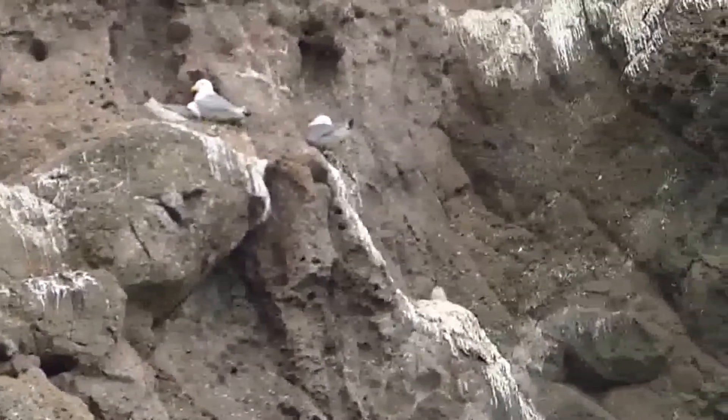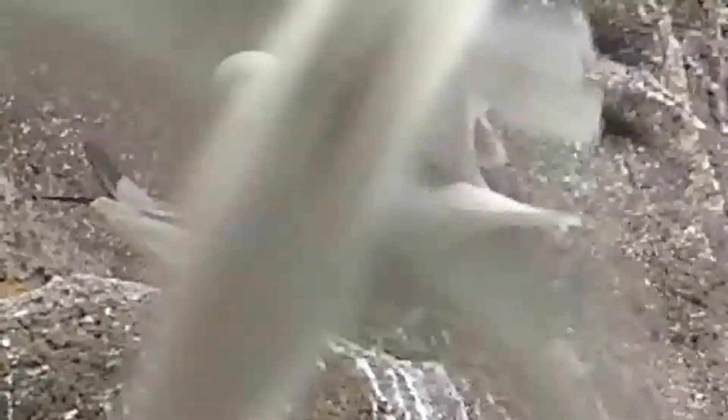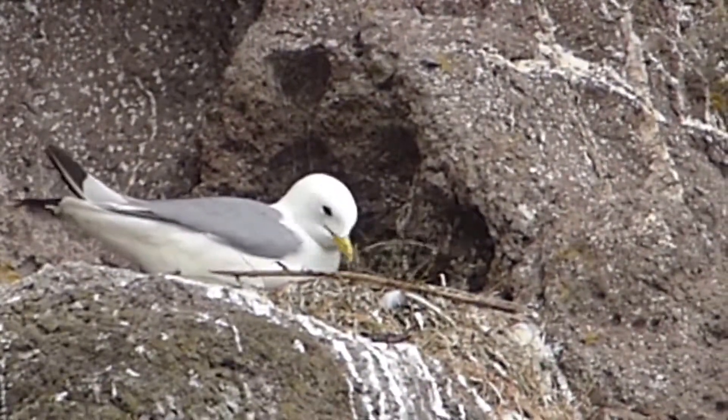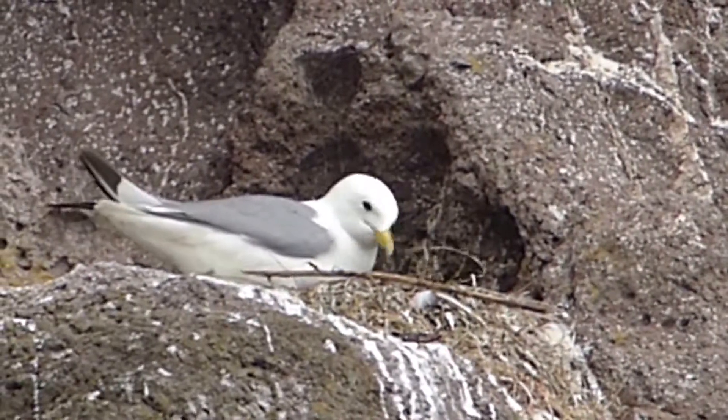I don't think they have laid yet. Getting the nest ready.